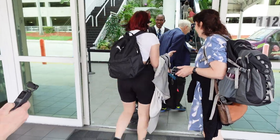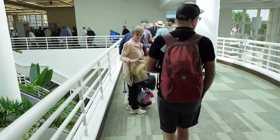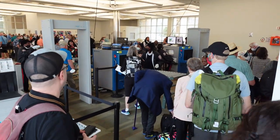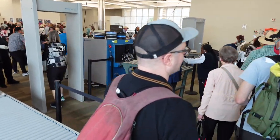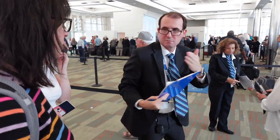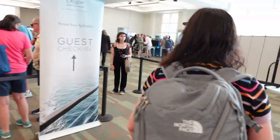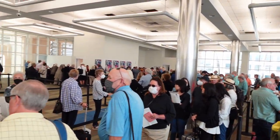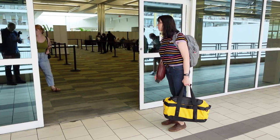The check-in process couldn't have been smoother. Although we arrived a bit earlier than our assigned 1 p.m. boarding time, we didn't have to sit or wait. Once we passed through the security checkpoint, we were sent directly into the queue and the line moved surprisingly fast. Regent was no longer requiring passengers to be vaccinated, though we did need to show proof of vaccination or a negative COVID test within 72 hours of embarkation.